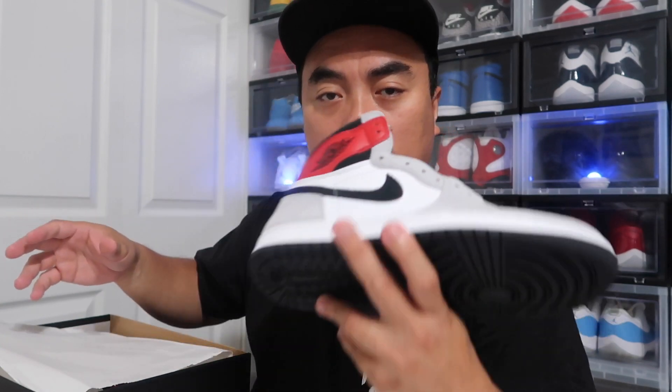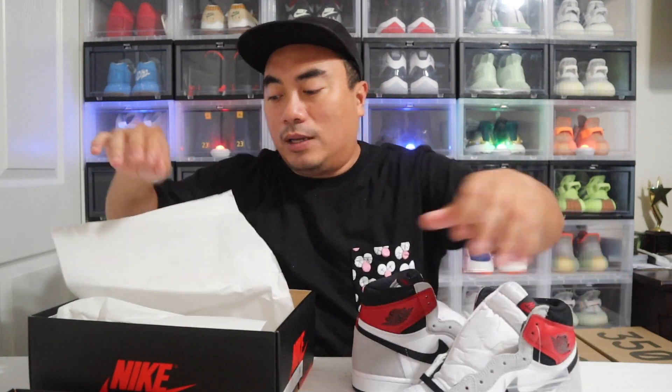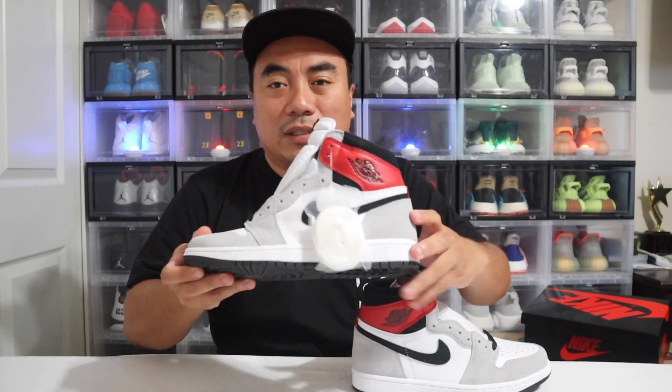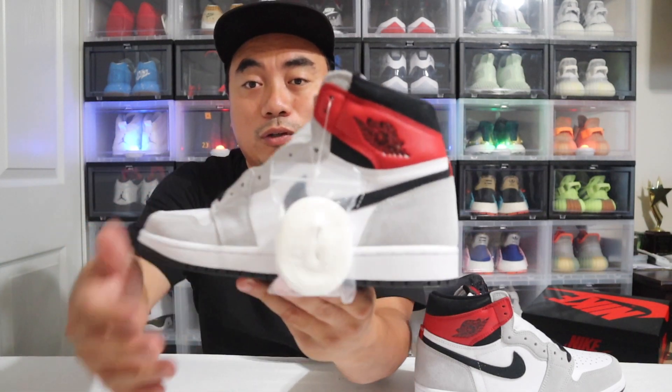This is nice. Every time you get a Jordan 1 High — and I'm not talking about some of the lows — but with the Jordan 1, it never fails. Most of the time I would always get that new shoe smell on the Jordan 1. I think that's what you expect every time you get a Jordan 1.